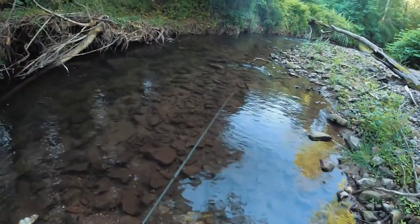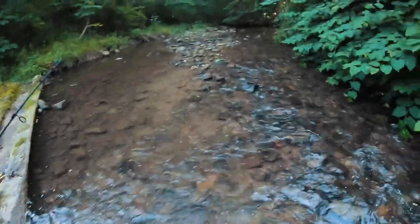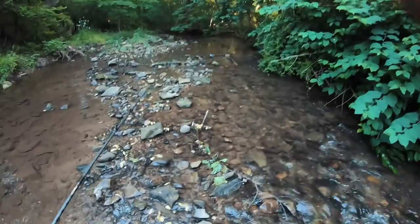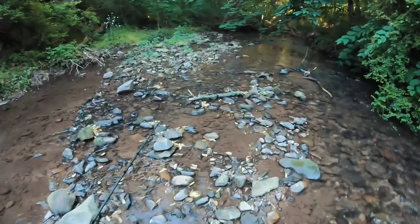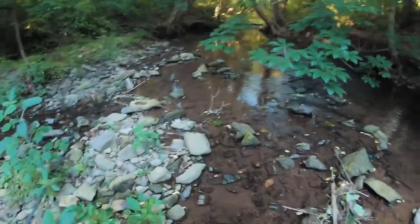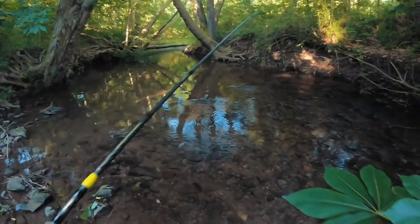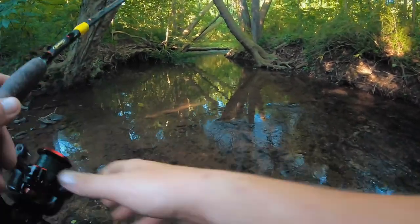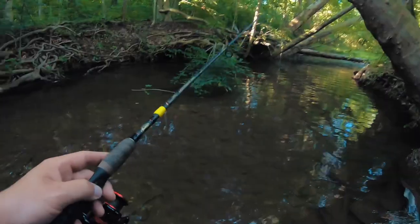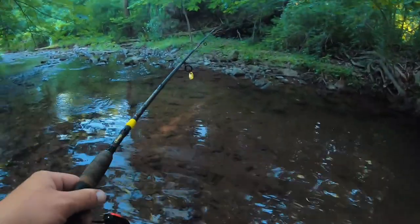You gotta be kidding me. Right up here is the hole where the trout was — or was. My heart's broken right now. I don't know if a heron got him or he died naturally. His head's off, so I don't know what the deal is with that. I'm gonna cast around in here a little bit, see if we can hook into a big fish. I cast at the bottom end of this pool a couple times, didn't see anything, didn't have any bites — wasn't expecting anything.